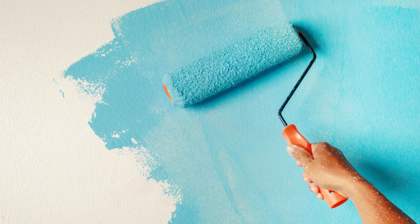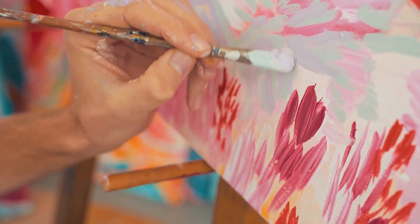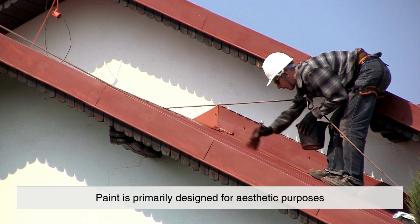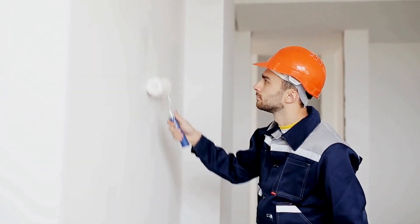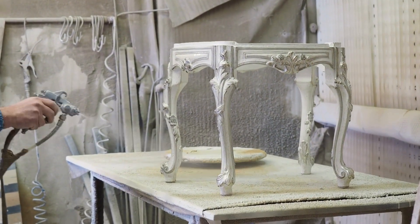Let's start with paint. Most of us are familiar with it — we've seen it in homes, on furniture, in schools, just about everywhere. Paint is primarily designed for aesthetic purposes. It's about making something look good, changing the color of a wall, adding personality to a room, or giving new life to an old piece of furniture.